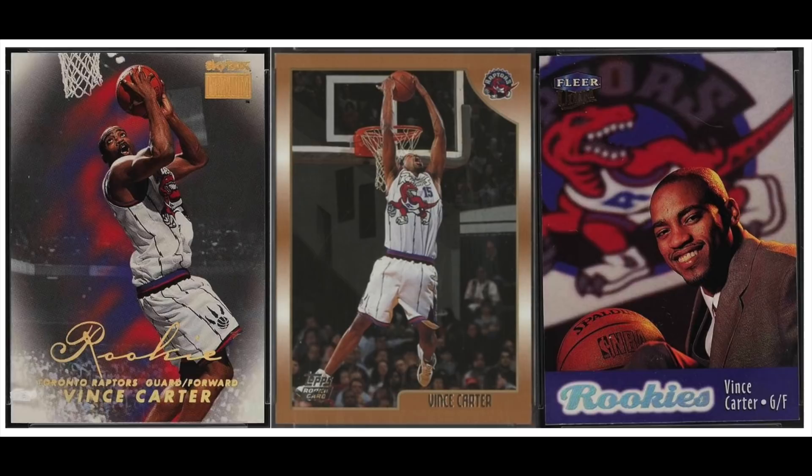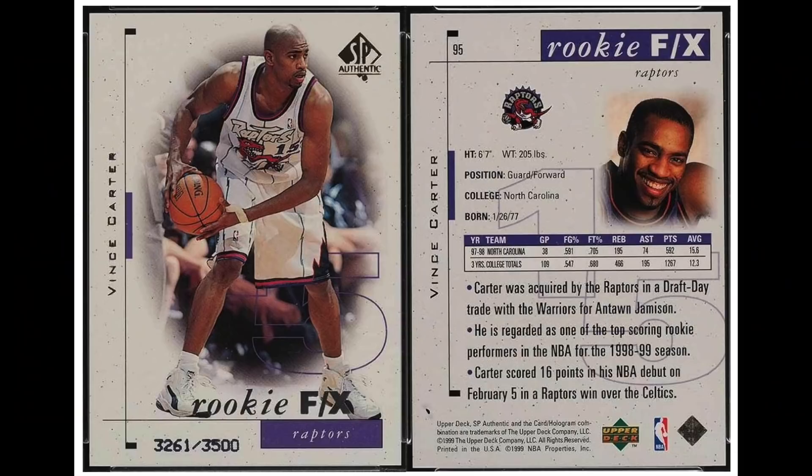Number 2 is a bit of a surprise — not that he made the list, but that he ranks this high: Vince Carter, rookie year 1998. ESPN ranks him as the 55th greatest player in NBA history, but incredibly he was still playing last season at the age of 43. He's got a bunch of nice rookie cards, but again the SP is his most valuable as it's one of the first serial numbered cards. PSA 9s today go for around $387.